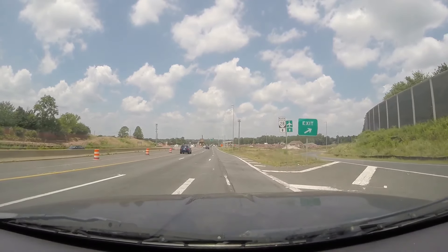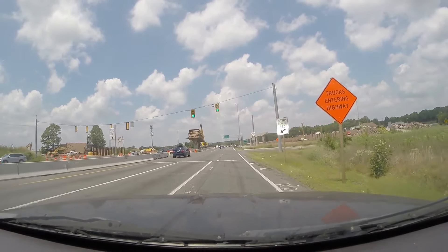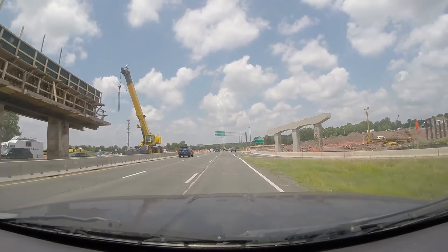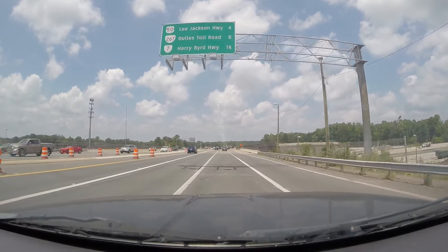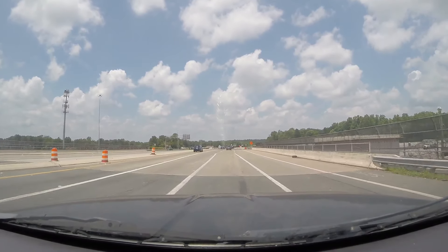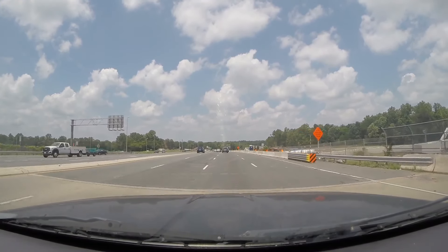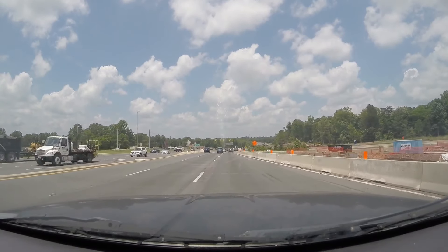Since my last video, they shifted this intersection around up here just a little bit — you can see where the old lane striping was. If you look to your right, that's where they've been putting up a lot of these bridge support piers. There's one to your right, there's one to your left in the middle of the median, and there's another large one to your right, with some more over there that you can kind of see. They've been putting them up at a very fast pace.